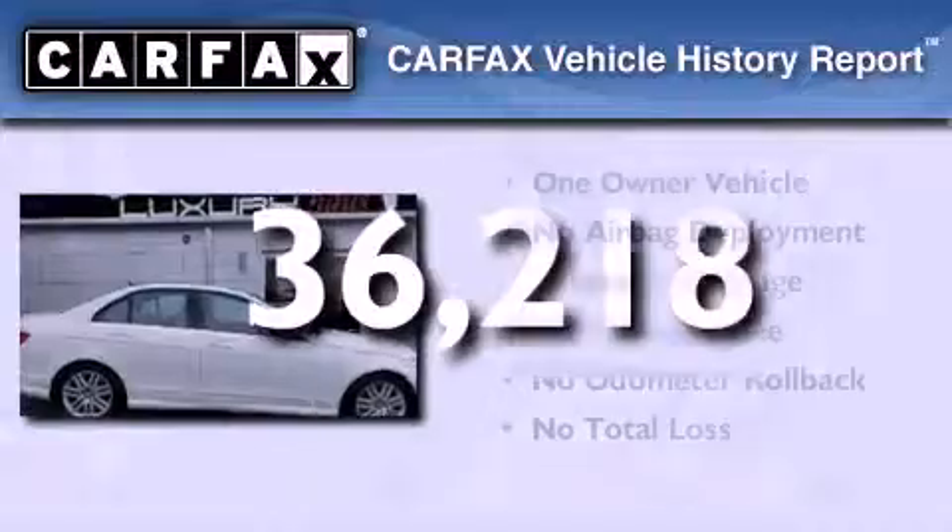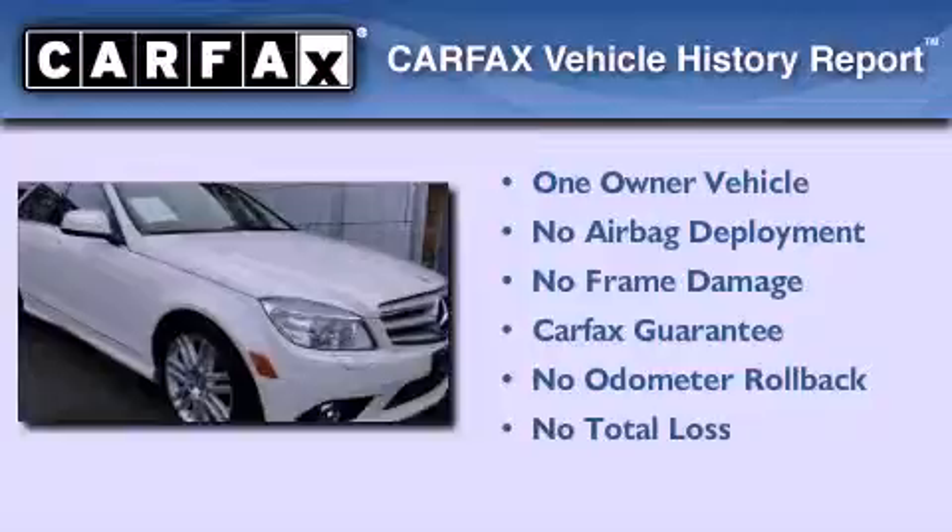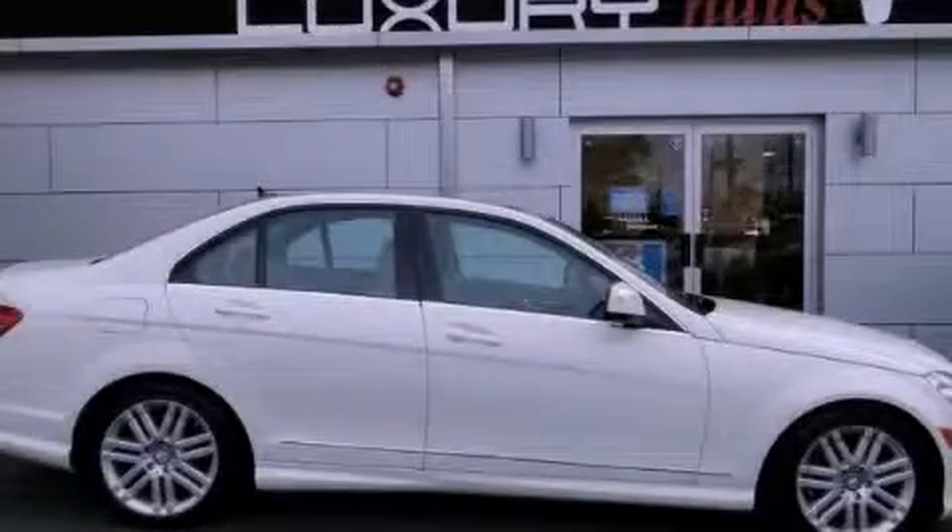This Mercedes has had only one owner and it qualifies for the Carfax Buyback Guarantee. Stop by today and test drive this vehicle for yourself.